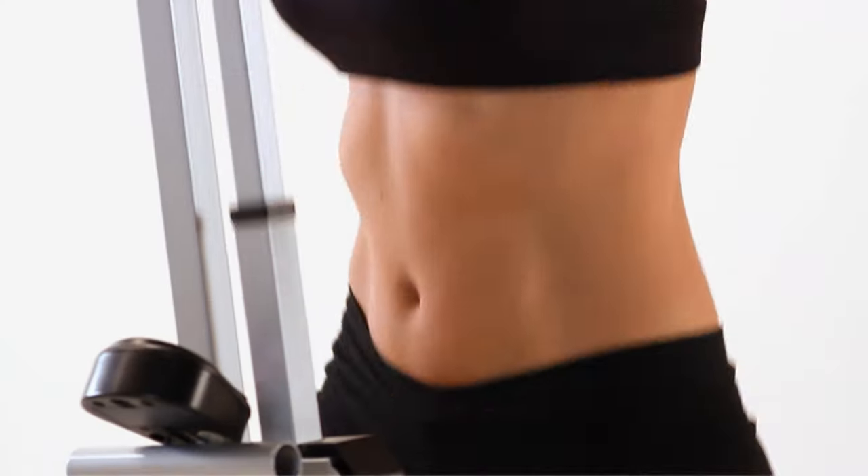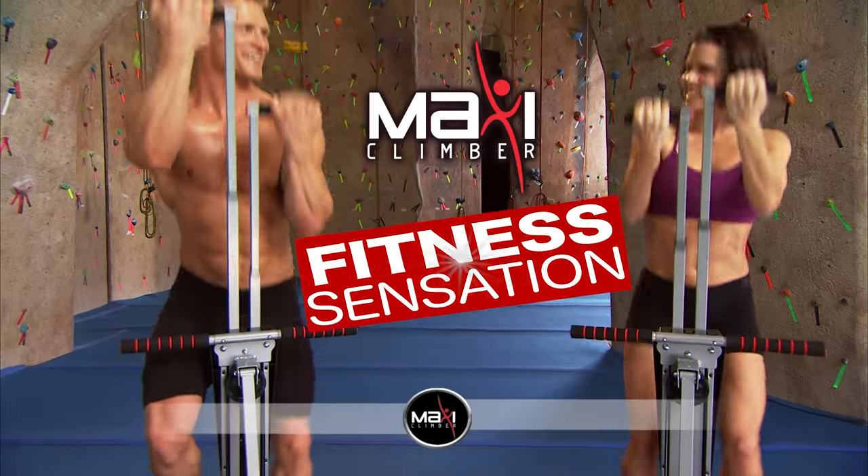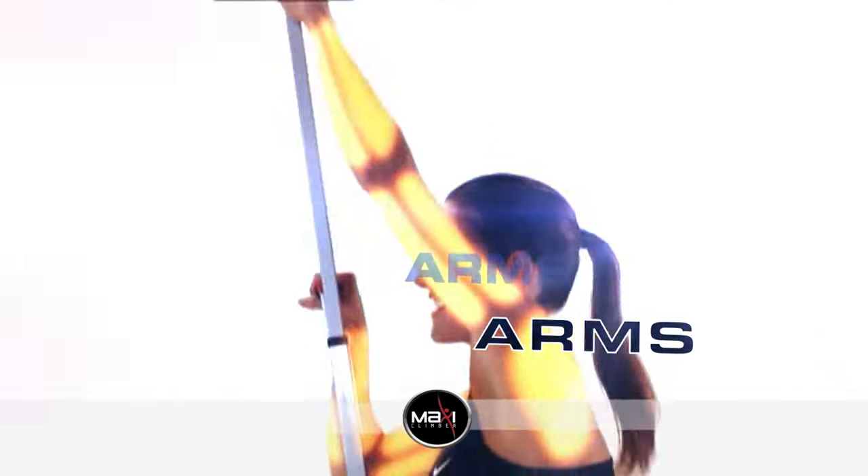Climb your way to a better, firmer, healthier you with MaxiClimber, the fitness program sensation that can help you sculpt lean, sexy legs, rock-hard abs, toned triceps and biceps.